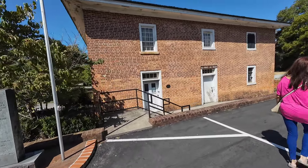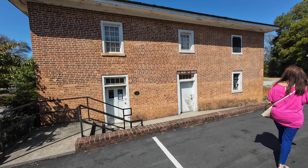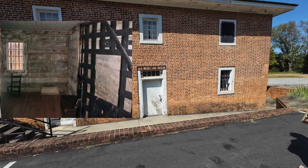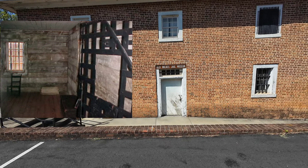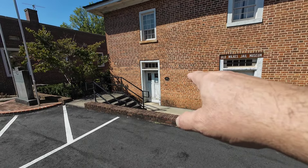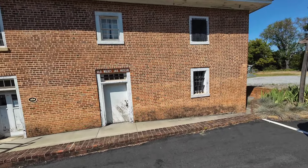But this is wild — this old jail. It doesn't look open, but it's Saturday, maybe open at noon. It's the old Wilkes Jail Museum, built in 1859. There's the marker right there. Wow, it's been here a while.